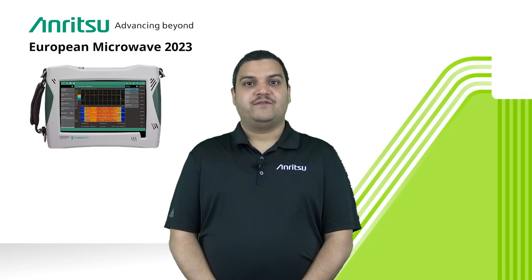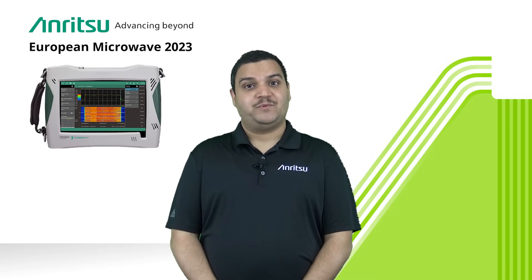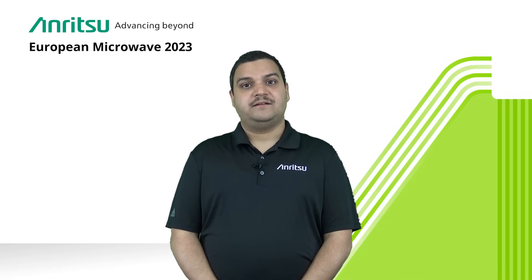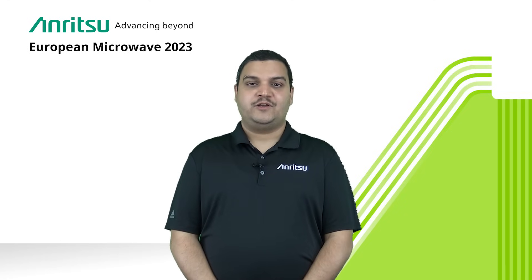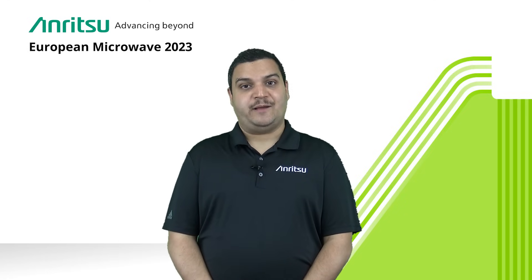On the handheld side of things, we are showcasing our MS-2090, which is a handheld spectrum analyzer that sweeps from 9 kilohertz right up to 54 gigahertz. The instrument has 110 megahertz of instantaneous bandwidth. With our partner doing some software compatibility, we are also able to do IQ streaming and capture plus post-processing of data.